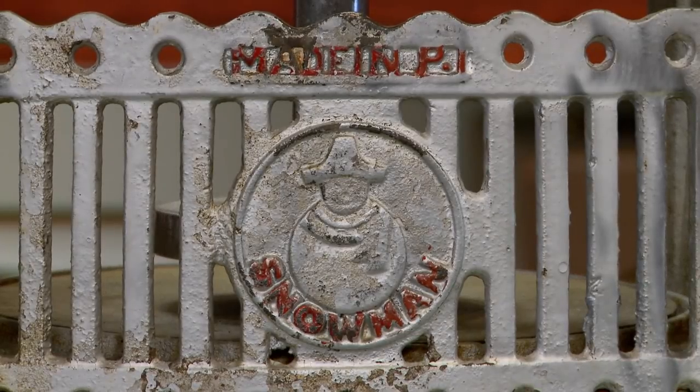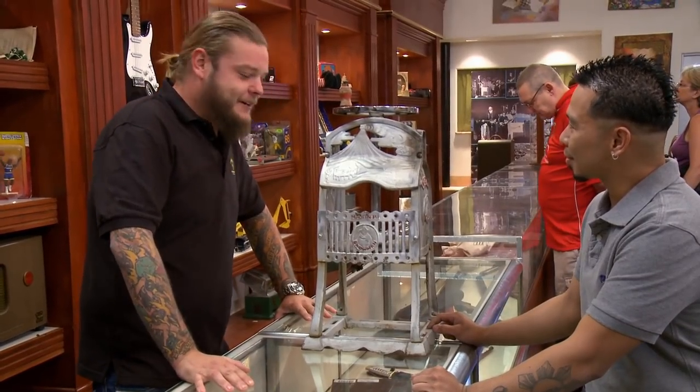So where'd you get it? From a garage sale. I used to go to garage sales — now I kind of live in one here.